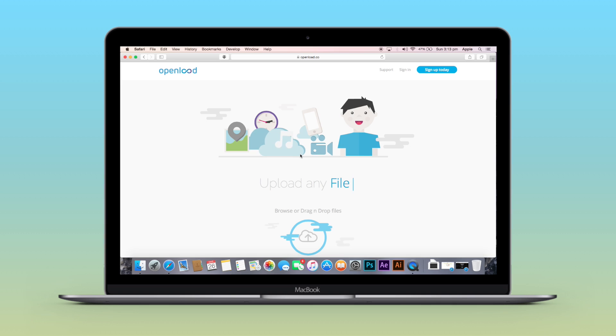The first website is called OpenLoad. This website provides unlimited cloud storage and allows you to upload a maximum file size of 1 GB. If you allow them to convert the files you upload, you can upload a maximum file size of 10 GB. When it comes to the download limit, there is no download limit.